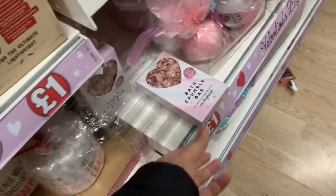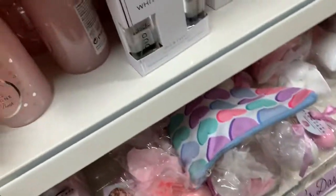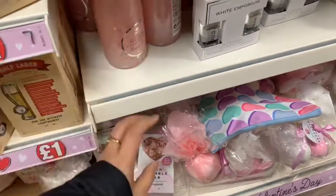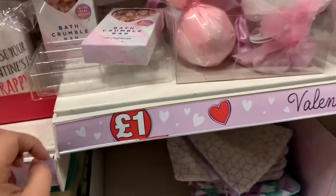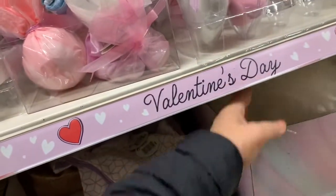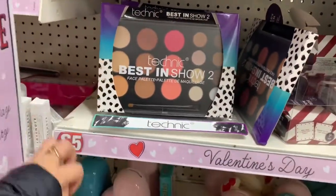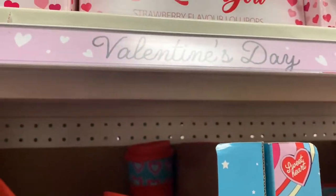And this one is 'Butt Crumble' — just one pound. And what is this? 'Bubble Butt' — this one, which is one pound. And what else — here a face palette which is one pound, five pound, nice. And we have here 'I Love You'.